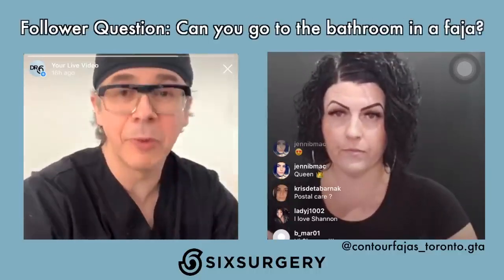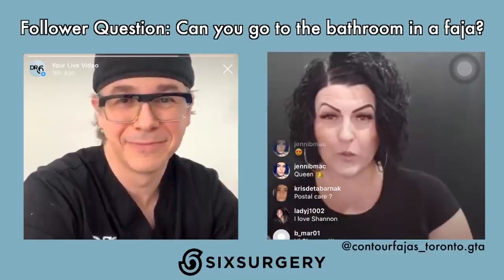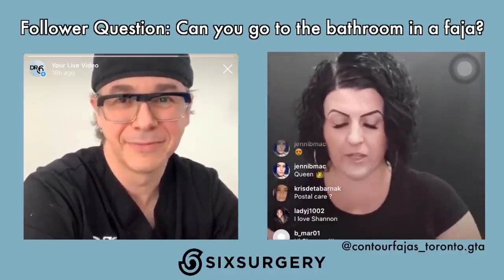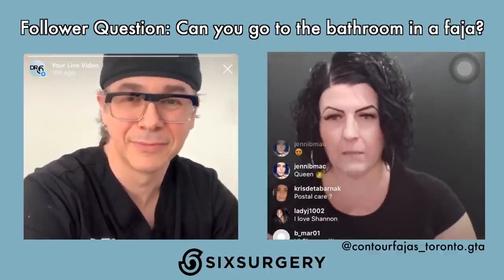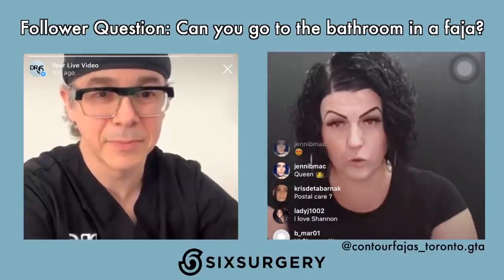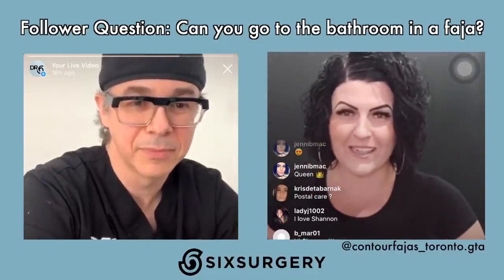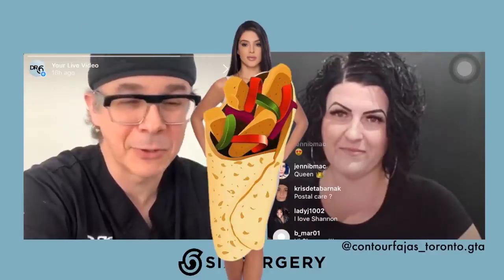Question about faja and going to the bathroom — how does that work? For people wearing the faja longer-term and not taking it off all the time, under the genital area there is the option of an open crotch or slight fold-over. For number one, you're good to go. For number two, you have to take it off.